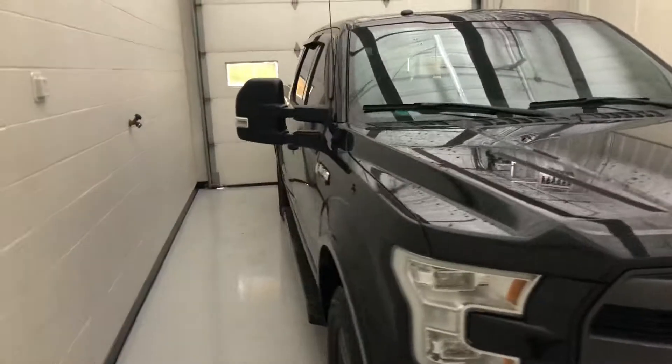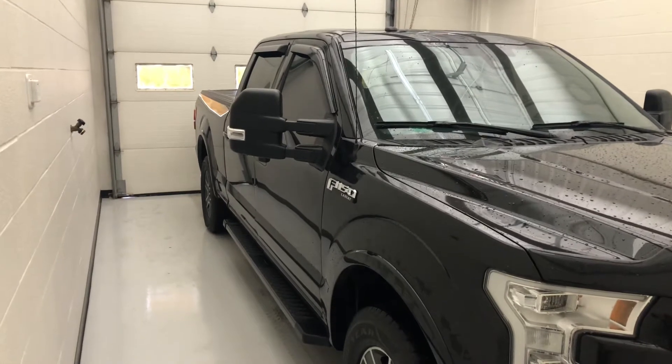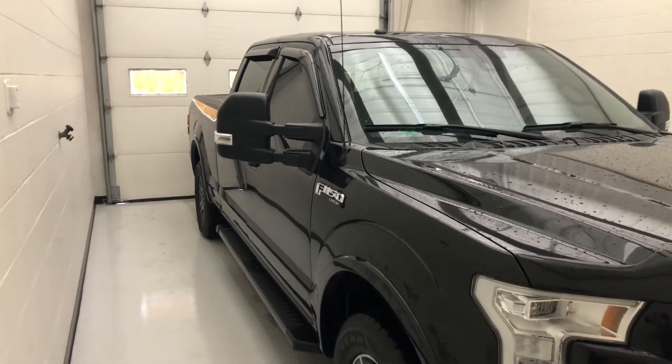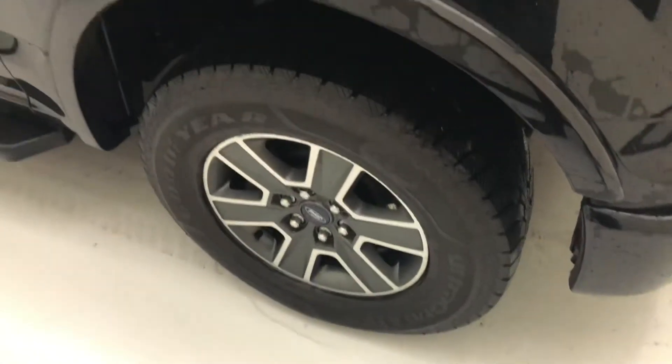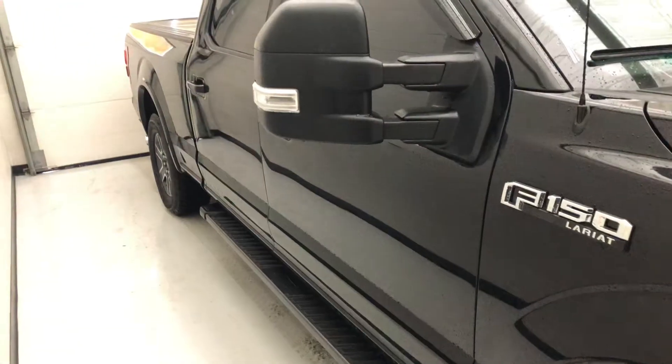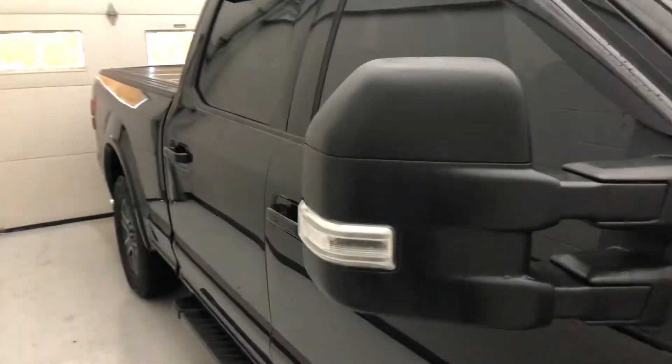It does have 385 horsepower and 387 foot-pounds of torque. The tow capacity is 8,100 pounds. You're going to get about 15 miles per gallon in the city and about 21 on the highway.